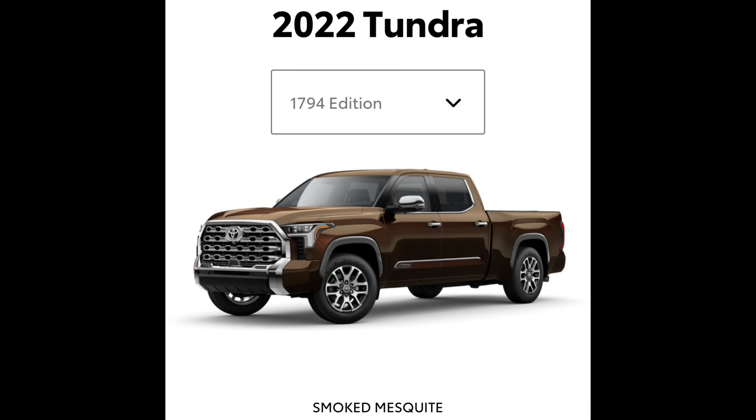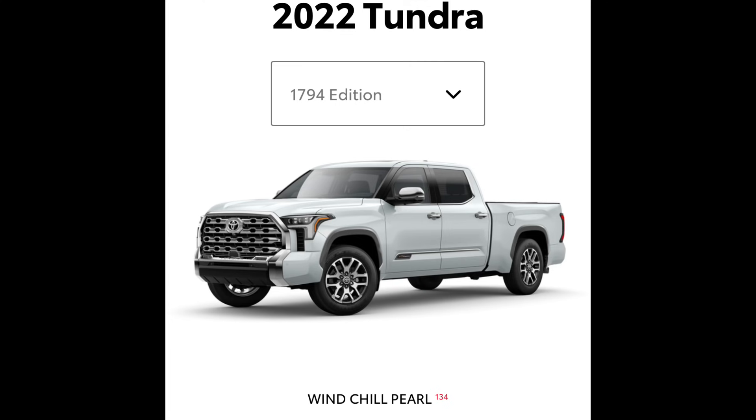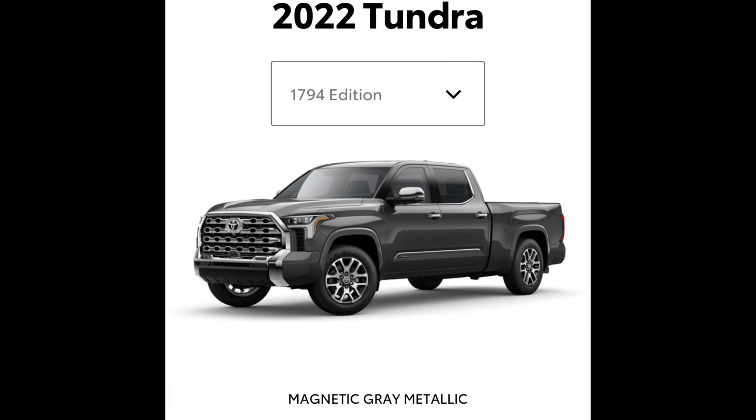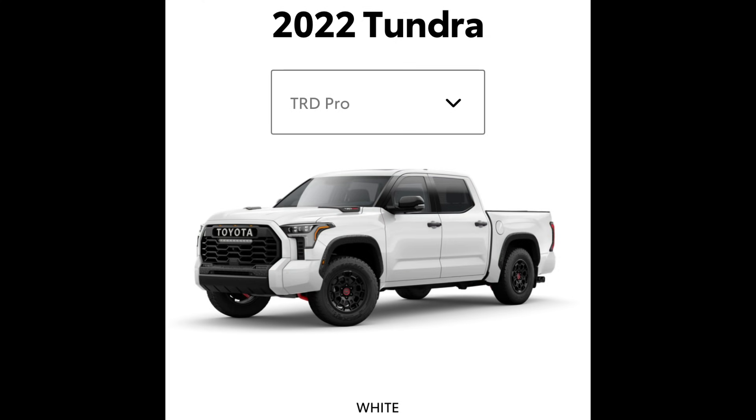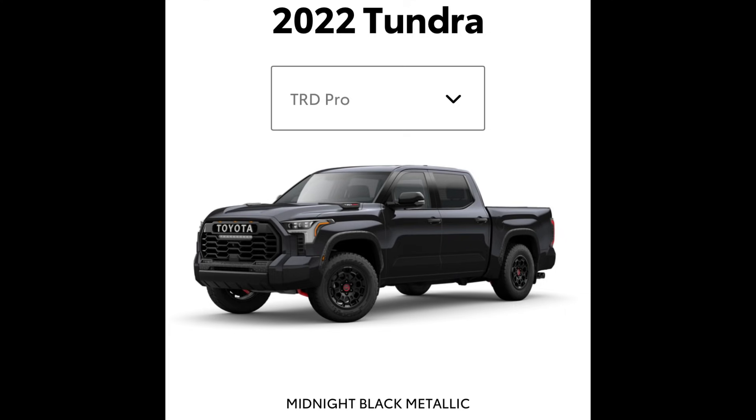The 1794 Edition has a great look — you're getting into a higher trim so there's a lot of silver and chrome. Don't forget the 1794 Edition does offer a TRD off-road package as well. Color options are: smoked mesquite, windchill pearl, army green, blueprint, magnetic gray metallic, celestial silver metallic, midnight black metallic, and supersonic red. Last but not least, the very sought-after hybrid-only TRD Pro comes in four colors: solar octane, lunar rock, white, and midnight black metallic.